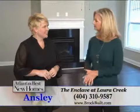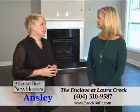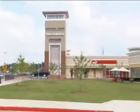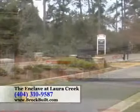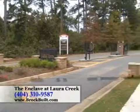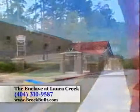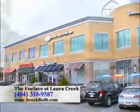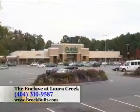Laura Creek is an exclusive gated community located close to great shopping venues such as Town Center Mall as well as the new outlet malls located in Woodstock. It has close access to 575 as well as 75, and is in an award-winning school district. It's also minutes from restaurants and walking distance to select restaurants as well as a public shopping center.